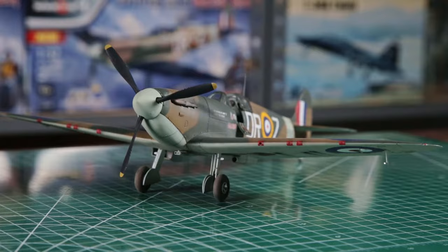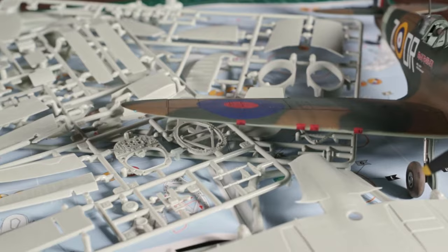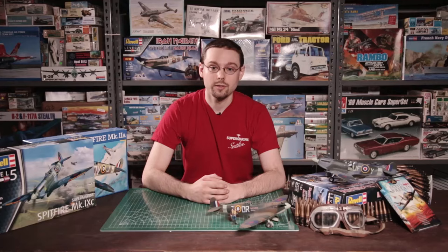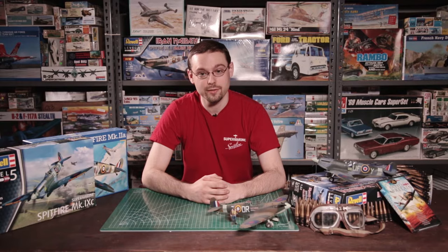For those of you who aren't familiar with Iron Maiden, the song Aces High is an homage to the fighter pilots of the Royal Air Force — the legendary few of the Battle of Britain — with the Spitfire gracing the covers of the album. The band even went so far as to construct a scale replica of a Spitfire to fly over the stage of their concerts. And it is these two unique Spitfires that are the subject of this kit.